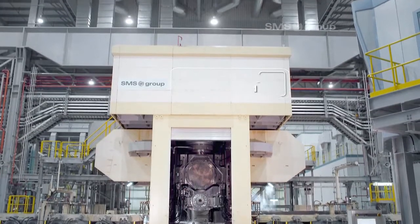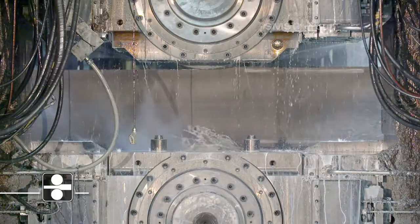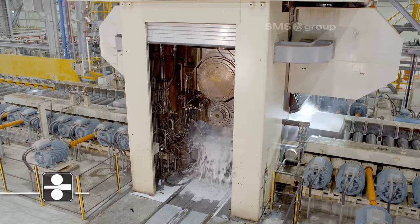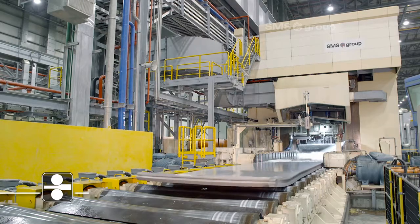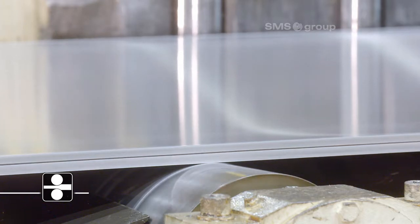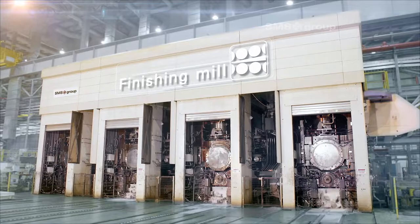In the roughing stand, the aluminium ingots — of up to 32.5 tonnes in weight and 635 millimetres in thickness — are rolled down to a transfer bar. In the 4-stand finishing mill, the next thickness reduction is performed in one pass, to between 7 and 2 millimetres.